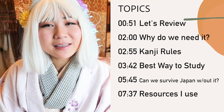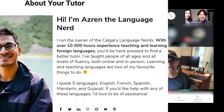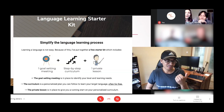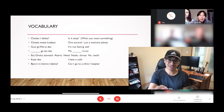But first, I'd like to thank Calgary Language Nerds for sponsoring this video. Hey everyone, how's it going? My name is Azrin, aka Azrin the Language Nerd. We teach eight different foreign languages, Japanese being one of them. Our tutors are all very friendly, very experienced, and you are sure to not only learn a lot, but also enjoy our classes. I hope to see you soon!